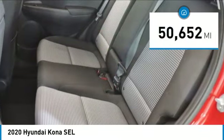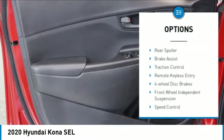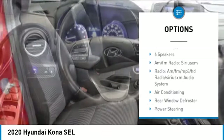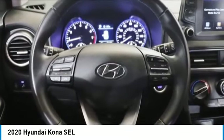This vehicle has less than 55,000 miles. Here are some of this vehicle's great options: electronic stability control, alloy wheels, rear spoiler, brake assist, traction control, remote keyless entry, four-wheel disc brakes, front wheel independent suspension, speed control, and rear window defroster.